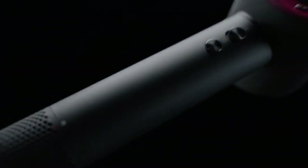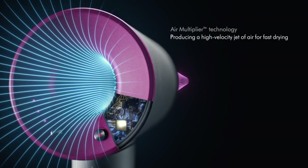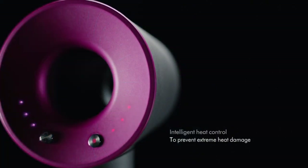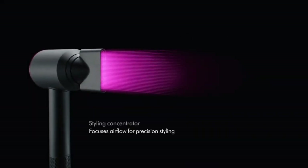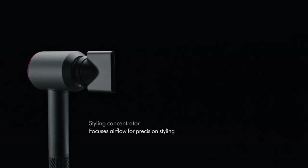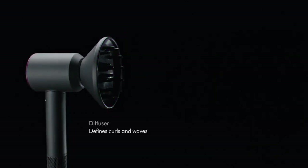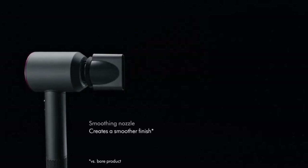It dries hair quickly without compromising its health and shine. The magnetic attachments, including a smoothing nozzle and diffuser, allow you to create different looks and styles effortlessly. With its lightweight and ergonomic design, the Dyson Supersonic is comfortable to use and reduces strain on the arm during styling sessions. Experience salon-quality results at home with the Dyson Supersonic Hair Dryer.